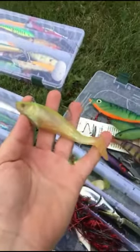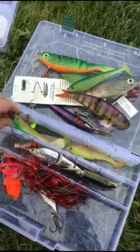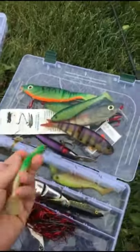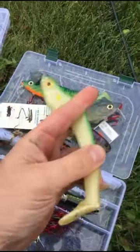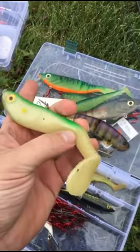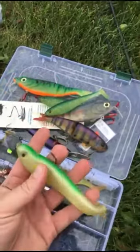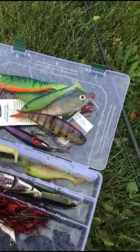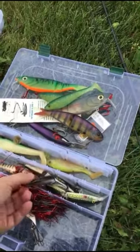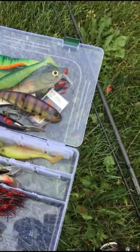There's another big shad with a heavy-duty jig — very good elastic bodies. For this, a lot of times it's good to use a stinger, probably popped somewhere back here. It won't limit the action but will allow for a shorter strike to still get hooked. There's a Sebile — a French company — this is a Magic Swimmer double-jointed.